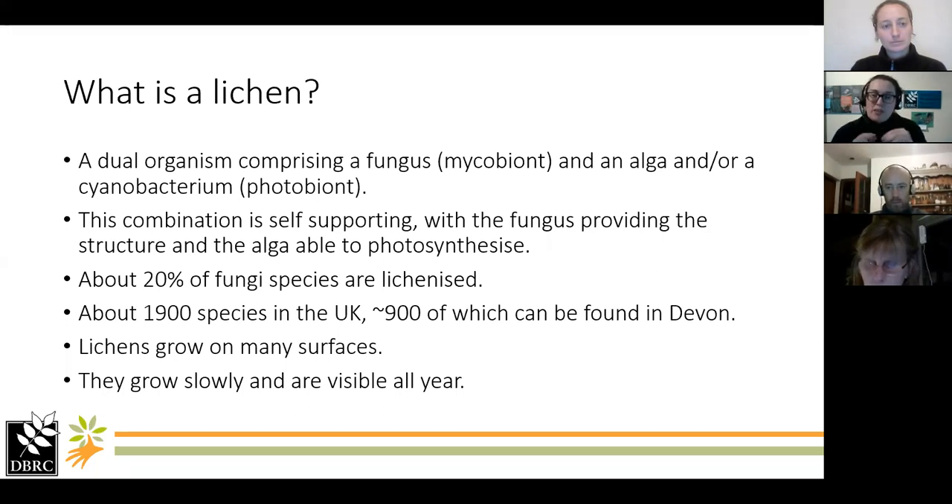About 20% of fungi species are lichenised, meaning they have this photobiont in them, and the combination changes the structure of the fungus. Of that combination, about 95% of the structure is generally the fungus, with only about 5% being the algal component. We've got heading towards 2,000 species in the UK, and about half of them you can find in Devon. The great thing about lichens is that they are visible all year, and this time of year is actually quite good for finding them because the trees don't have leaves hiding some of the lichens on the branches.